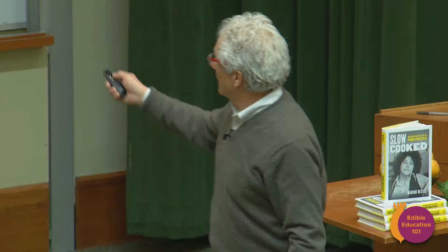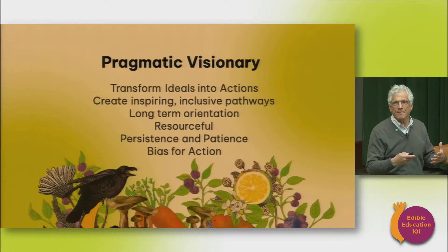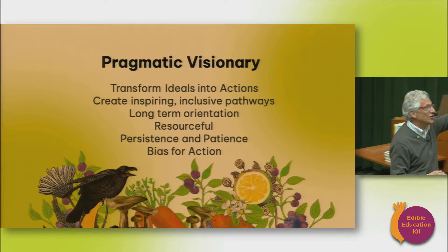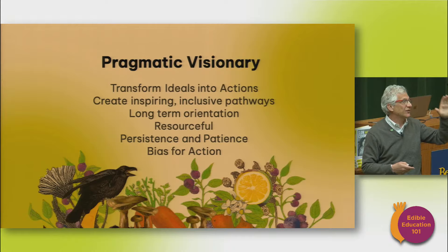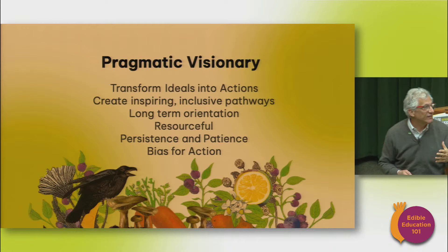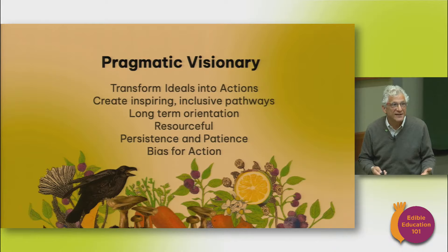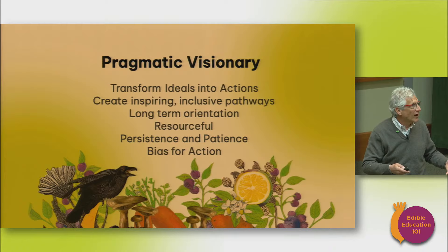I like to think of people who can combine vision with pathways from the current reality as pragmatic visionaries. These are people who can see the future, dream of the future, and connect it to the actions that make it a reality. They transform ideals into action. They create inclusive, creative, inspiring pathways. They have a long-term orientation. They're incredibly resourceful — in entrepreneurship, resourceful means getting resources under your control that you don't currently own or have power over, or inspiring people to do things they didn't even know they wanted to do. Pragmatic visionaries are persistent, also patient, and they have a bias for action — always thinking about the urgent next thing needed to advance toward that vision.